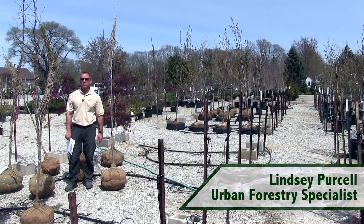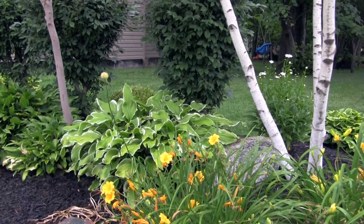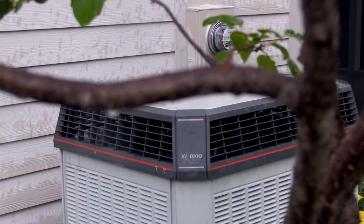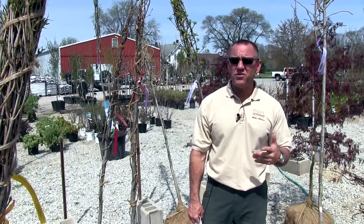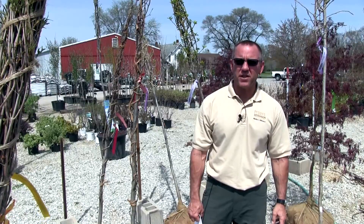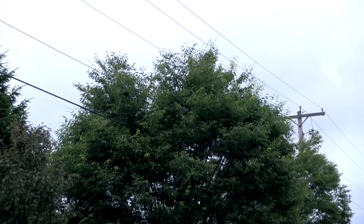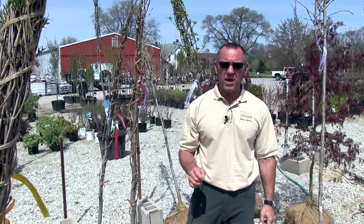Choosing a tree should be a well-informed, planned decision. Providing the proper tree for your landscape can provide years of enjoyment from aesthetic benefits, functional benefits, and wildlife benefits as well. On the other hand, if you choose the inappropriate species for your site, you can create some maintenance nightmares and can continue that way for the lifetime of that tree. So make sure you choose the right tree for the right place.